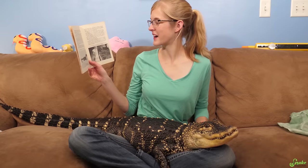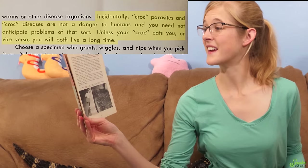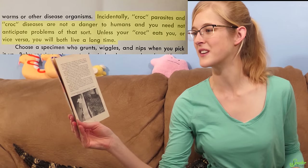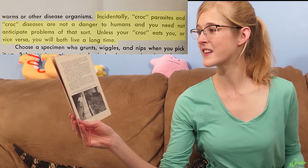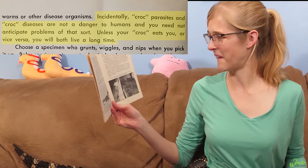The book goes into teaching you about parasites in alligators, because apparently they were all taken from the wild back in this day. It says: 'Croc parasites and croc diseases are not a danger to humans, and you need not anticipate problems of that sort. Unless your croc eats you, or vice versa, you will both live a long time.'